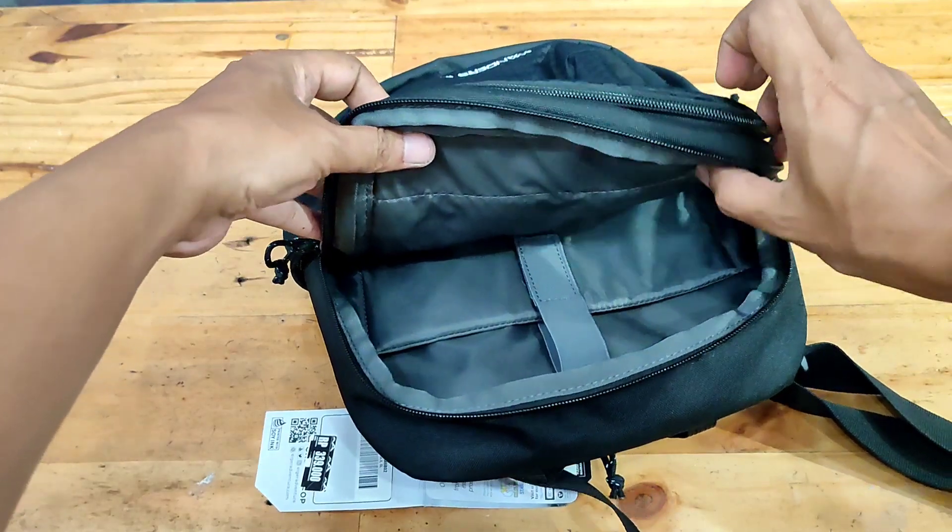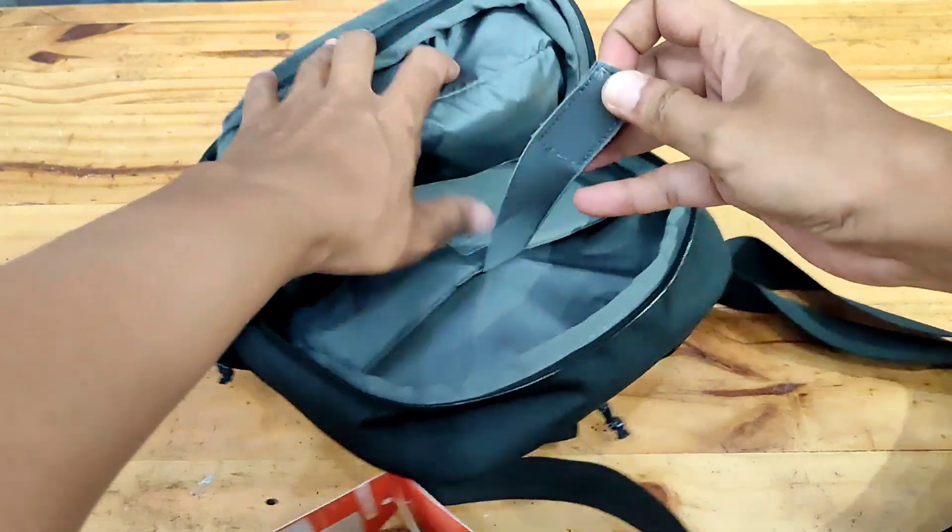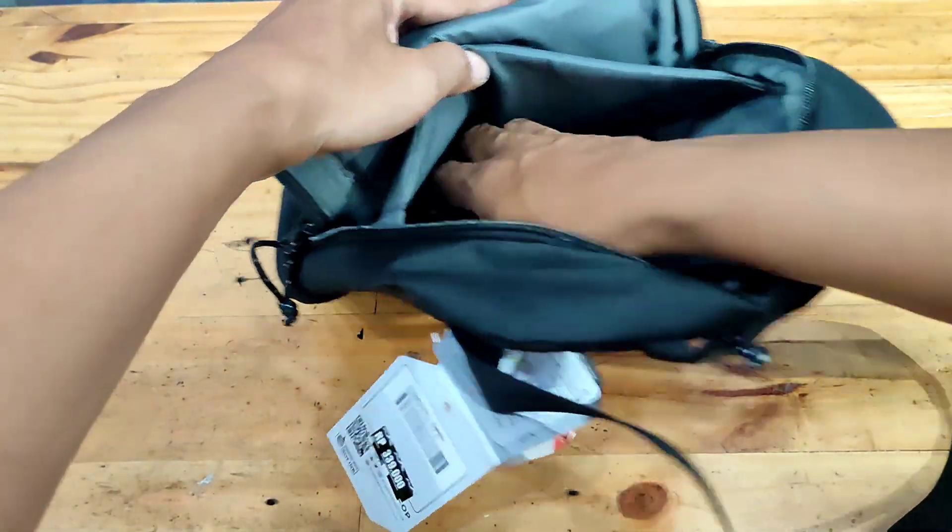Ritsleting YKK. Kompartemen utama dilengkapi dengan saku dalam berbusa yang empuk dengan pengunci velcro, dapat memuat tablet berukuran 10 inci.